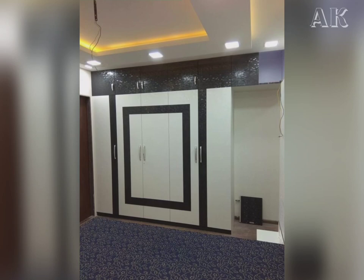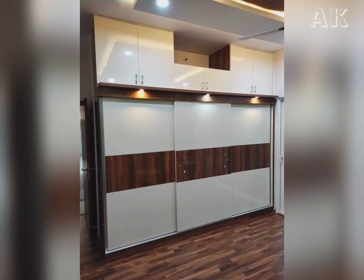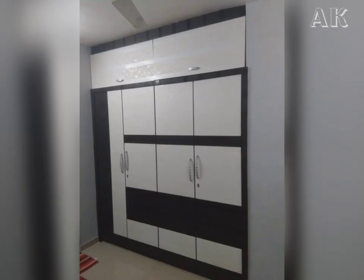Hi friends, today we are watching the stylish wardrobe designs for the house, because we all have dreams of owning stylish wardrobes. Who wouldn't want something that looks like it's straight out of a magazine?